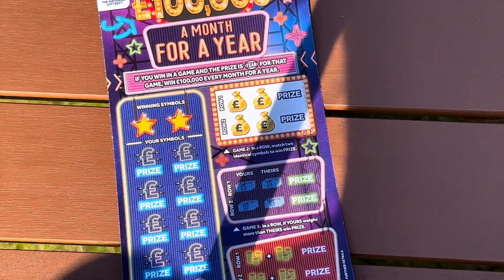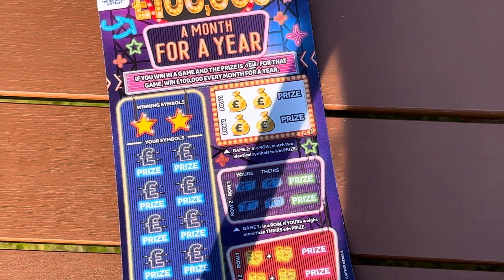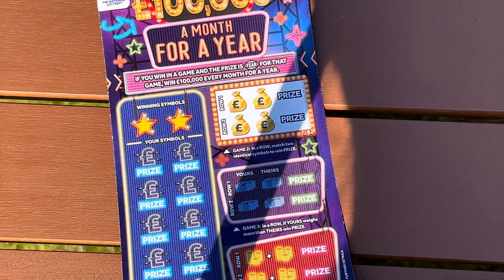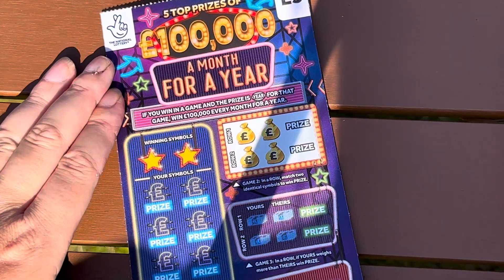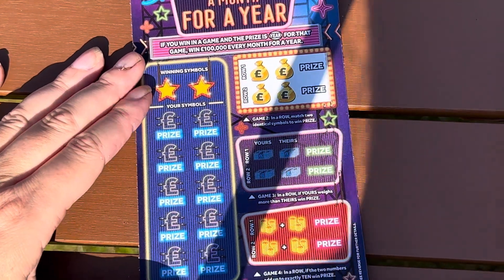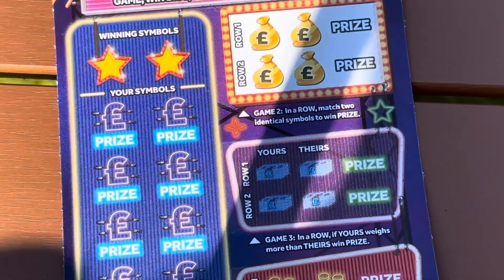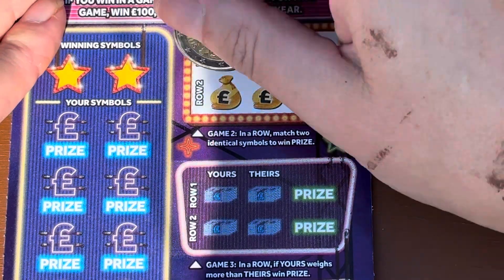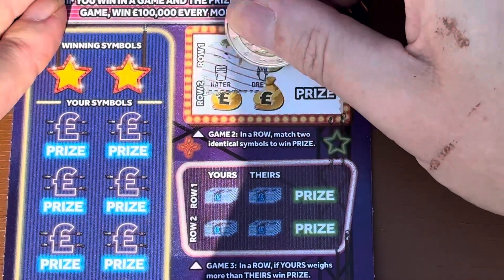Hi everyone, hope you're all okay and having a wonderful day. I've got a hundred thousand a month for a year scratch card I just bought - one of these full of one thousands - while I was in the shop, so we're gonna see if we can find any winners. Excuse my hands, I'm in the middle of painting in the garden.